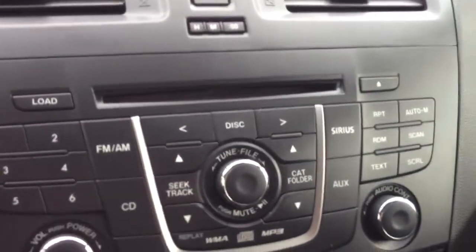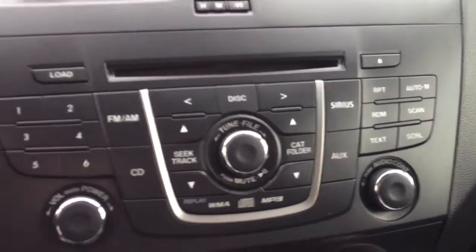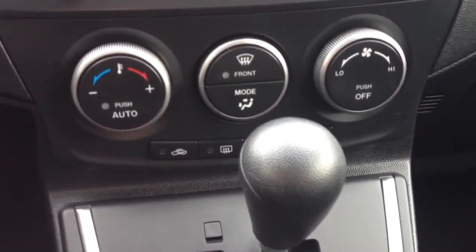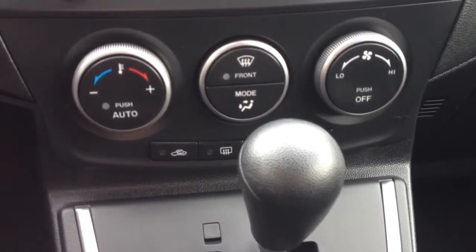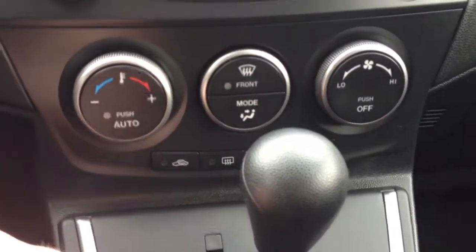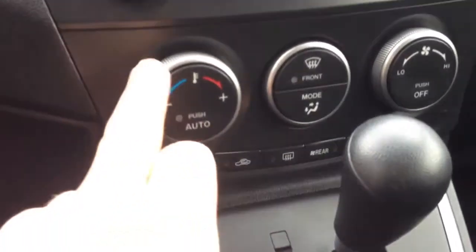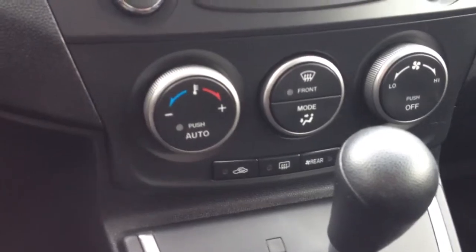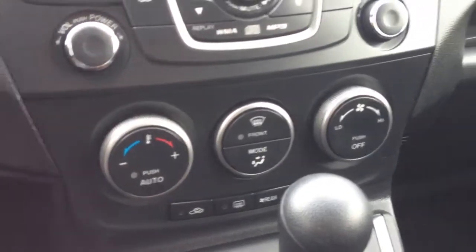There's your AM-FM CD player and your air conditioning controls. This also has auto climate, which is a great feature — it's a lot like setting the temperature in your home. You set it to the temperature that you like and leave it there, and it'll automatically keep the vehicle at that temperature.